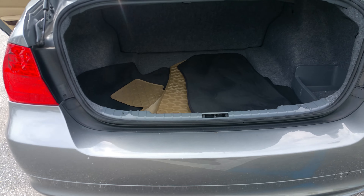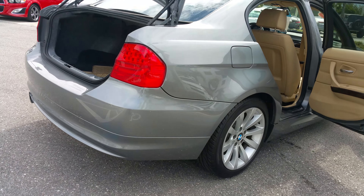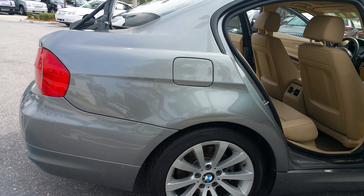Trunk space is very huge. We have all the floor mats for the trunk as you can see. I just want to come around and show you all the tires — like I said, they've been changed.